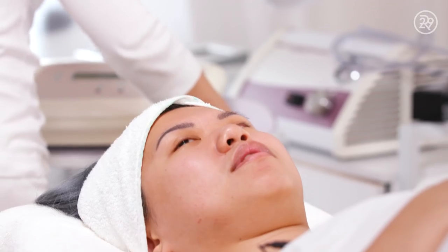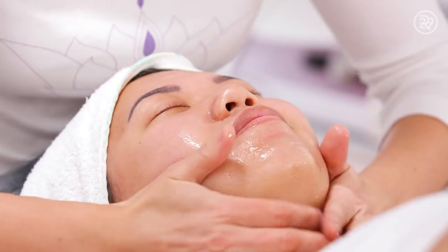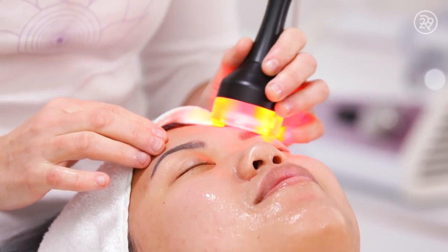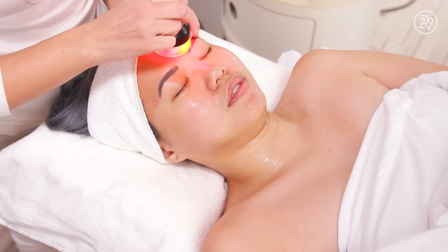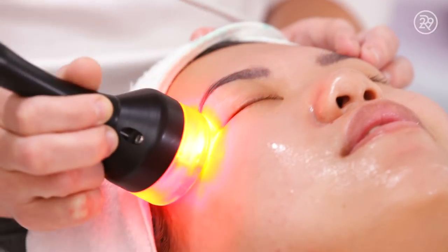Next, Irina used a special machine that emits both red LED light and radio frequency. Radio frequency is a really nice machine — I've had it done in other facials in the past. It's a very lovely, warm machine that slides all over your face and uses a specific type of energy to heat the skin's deeper layers to induce the production of collagen and elastin.